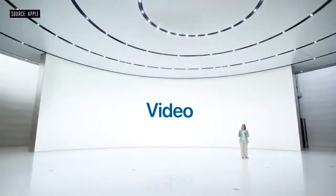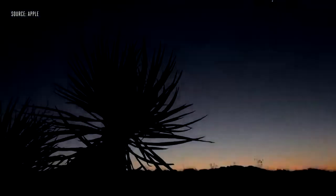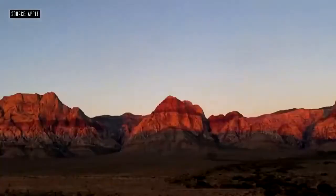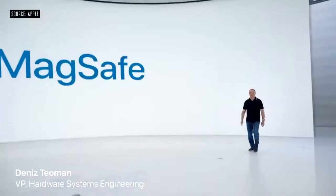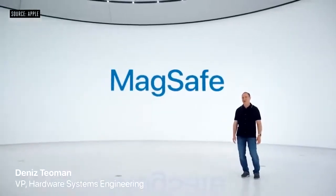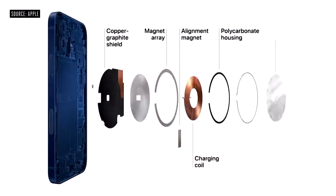For video, iPhone continues to lead the industry with the highest quality video. We're adding night mode time lapse with longer exposure and brighter frames when using a tripod. MagSafe is an advanced new system. It starts by improving the wireless charging experience. Our wound wire coil, which is unique in the industry, now accommodates magnets and maintains compatibility with existing Qi chargers. And we improved our shielding design to safely provide up to 15 watts for faster charging.